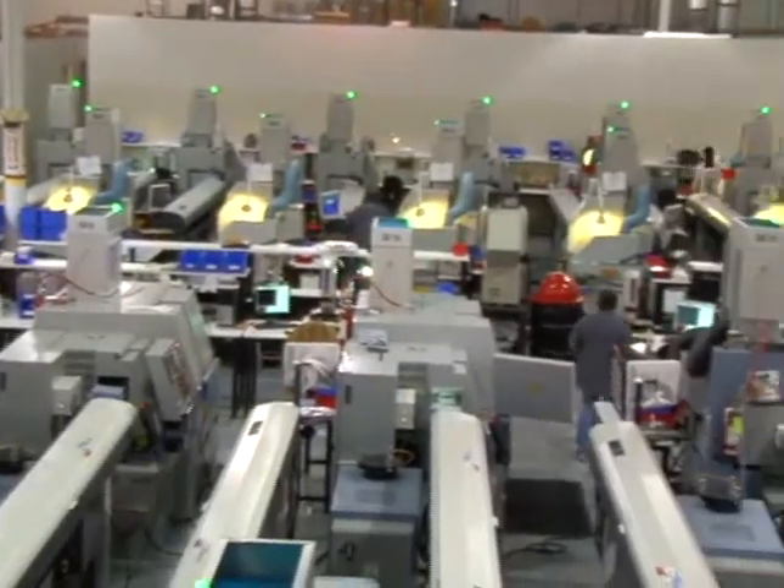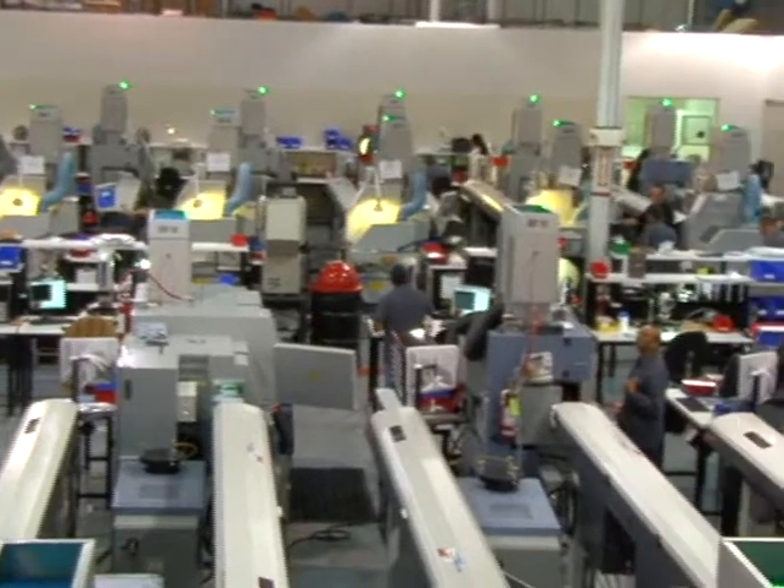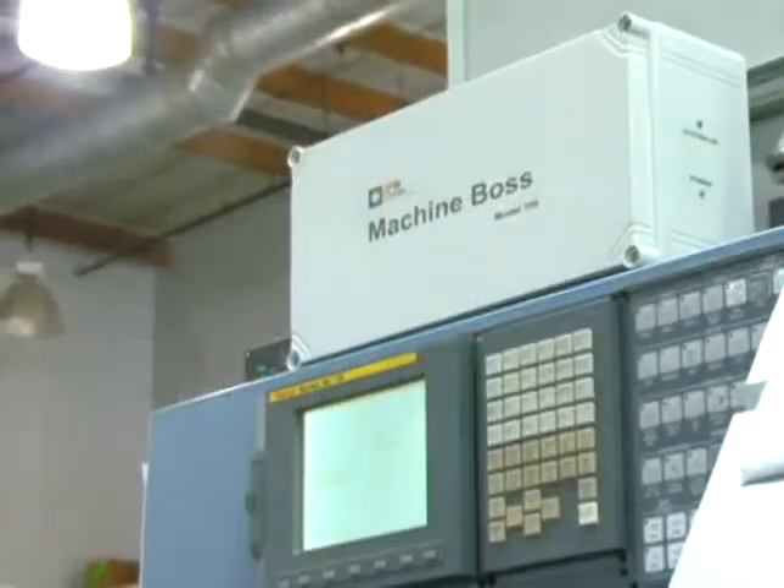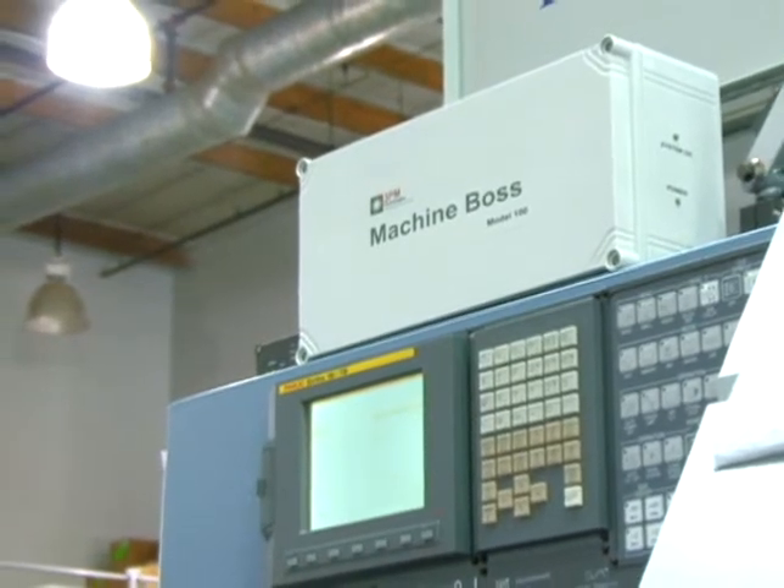Whether you run small parts on Swiss machines or huge parts on large milling machines, 3PM Technologies has a solution for you. For 21st Century Business, I'm Steve Michaels reporting.